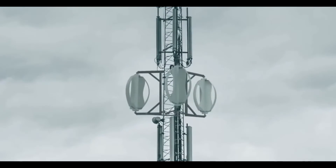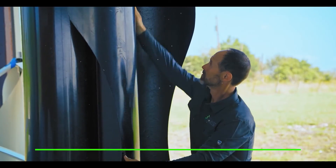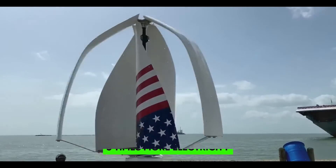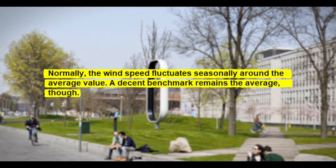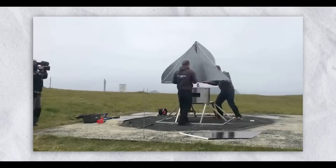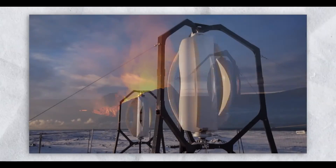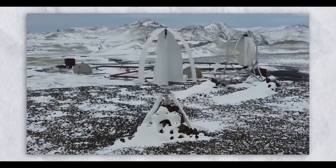The average speed alone is sufficient for a rough estimate but is far too imprecise for a detailed cost-benefit calculation. The reason: the stronger the wind blows, the more disproportionately more electricity the system delivers. If you calculate an average wind speed of, say, 5 meters per second at home, it's not clear how this is composed. On one day with 9 m/s and another with 0 m/s, you will generate about 5 times more electricity than on two days with 4.5 m/s. Normally, the wind speed fluctuates seasonally around the average value. Once a wind profile is determined, you can calculate how useful specific small wind power systems are for you.